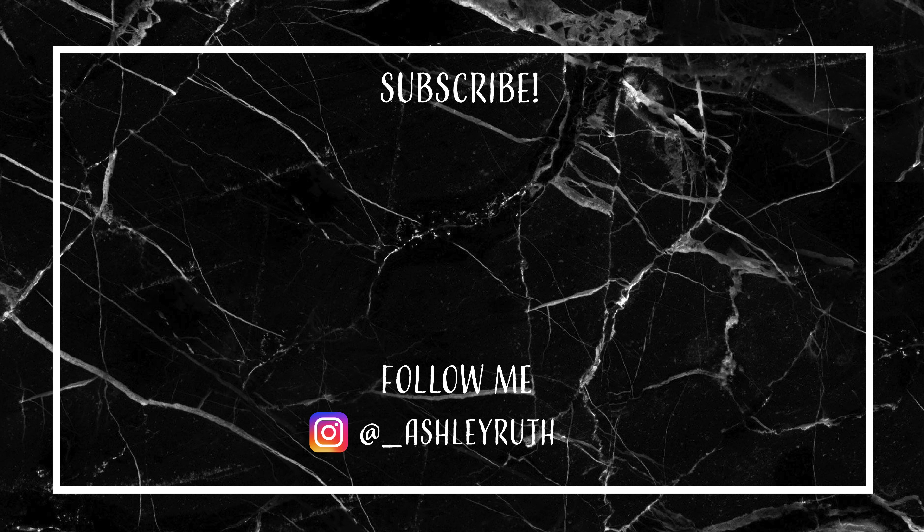If you're interested, check this out on the Kringle Candle website. Make sure you use my discount code in the description box below to save you some money. If you are not already, make sure you're subscribed to my channel, turn your notification bell on to be notified every time I upload a video, and I will see you guys in the next video.